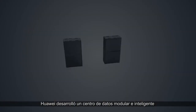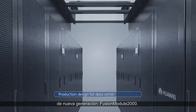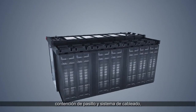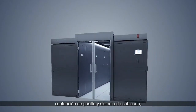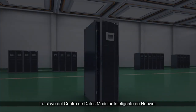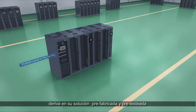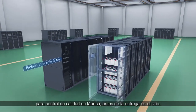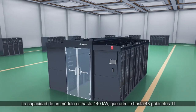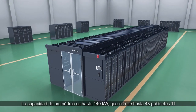As a result, industries need a new type of data center. Huawei developed a new generation smart modular data center — FusionModule2000. It is integrated with the power, cooling, monitoring, cabinet, aisle, and cabling system, offering a simple, efficient, and reliable one-stop solution. The solution is prefabricated and pre-tested for quality in the factory before delivery. On site, the capacity of one module is up to 140 kilowatts, which supports up to 48 IT cabinets.